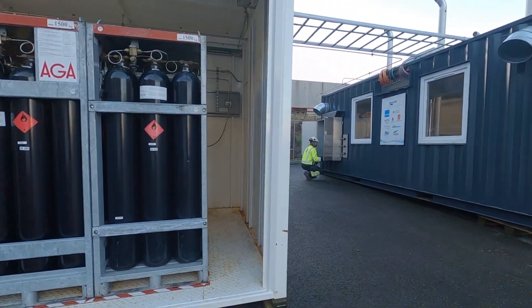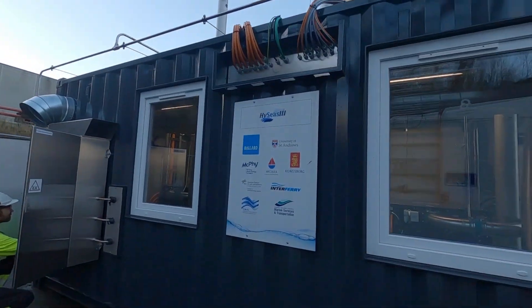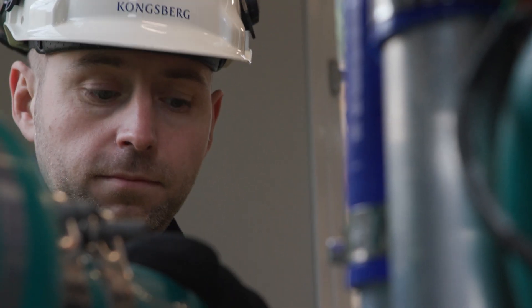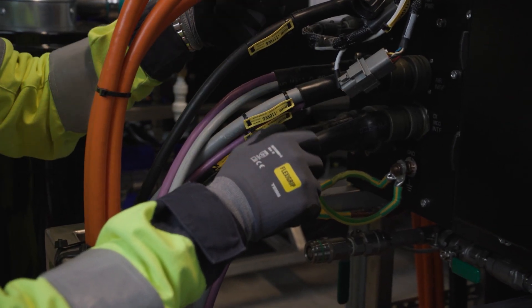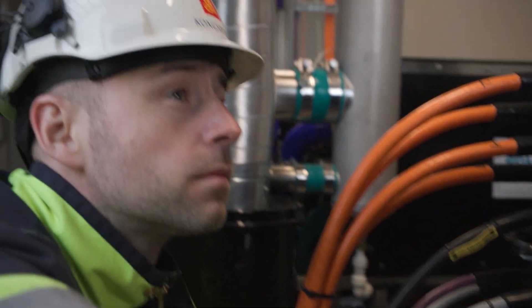Such is its industry-defining potential that the HI-SEAS-3 project is funded by a European consortium, proving how hydrogen is a safe and feasible energy source for maritime use. And the process is remarkable.